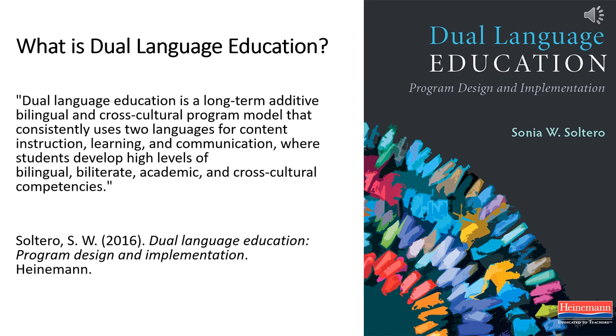Dual language is a branch of bilingual education. There are many variations of bilingual education in the state and across the country. We will focus today on dual language, as this structure is the primary model used in our K–6 bilingual schools here in the Buffalo Public School System.